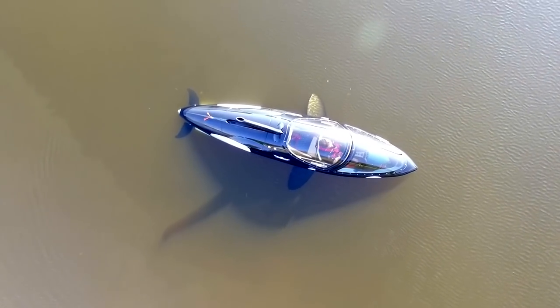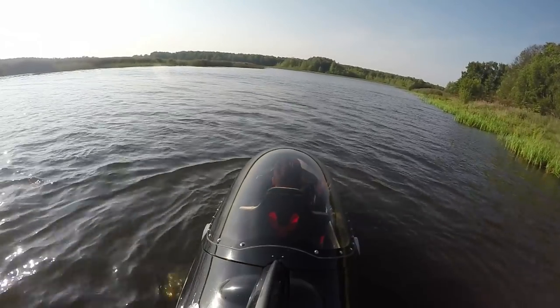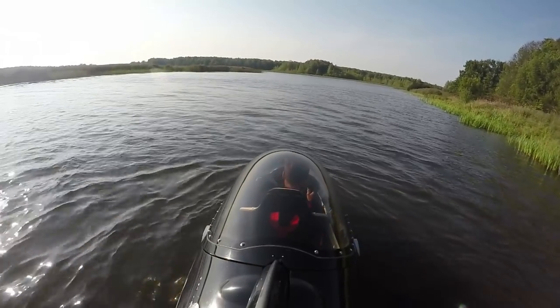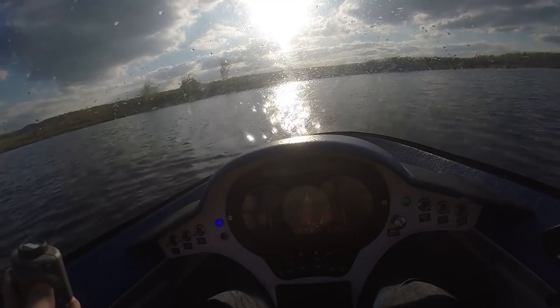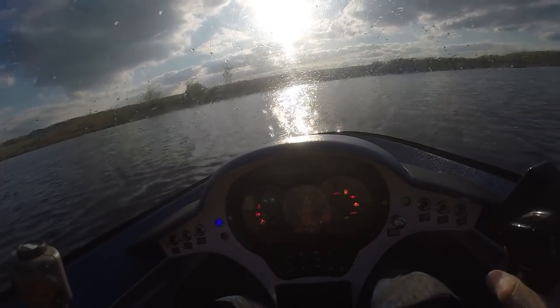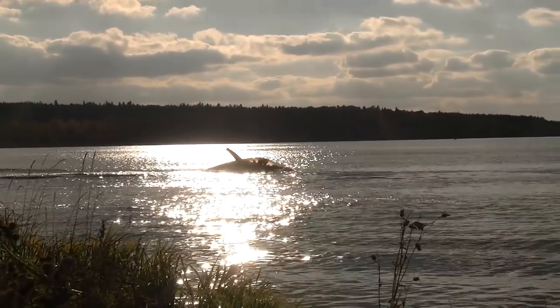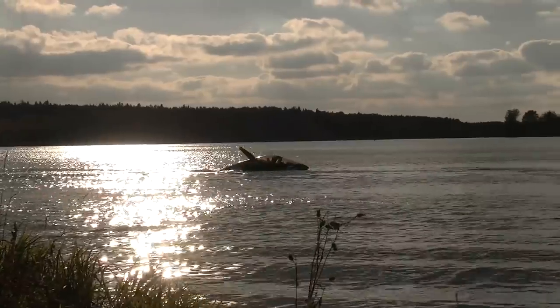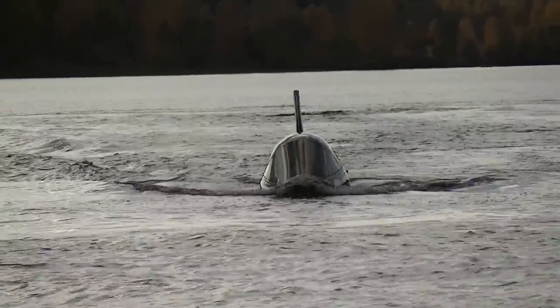First of all I should mention the huge wow effect that the Sea Breacher provides. It is a rare machine and it completely looks like a killer whale, so most often people can't understand what they are looking at. Just after they hear the engine, they realize it is not a sea animal but a machine. It is a very impressive piece of machinery, and that is why nowadays many hiring companies want to get one to do business.